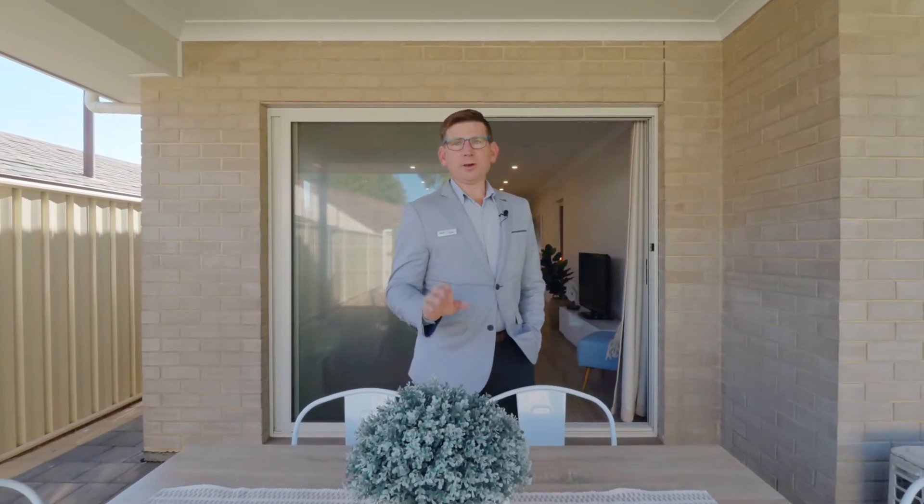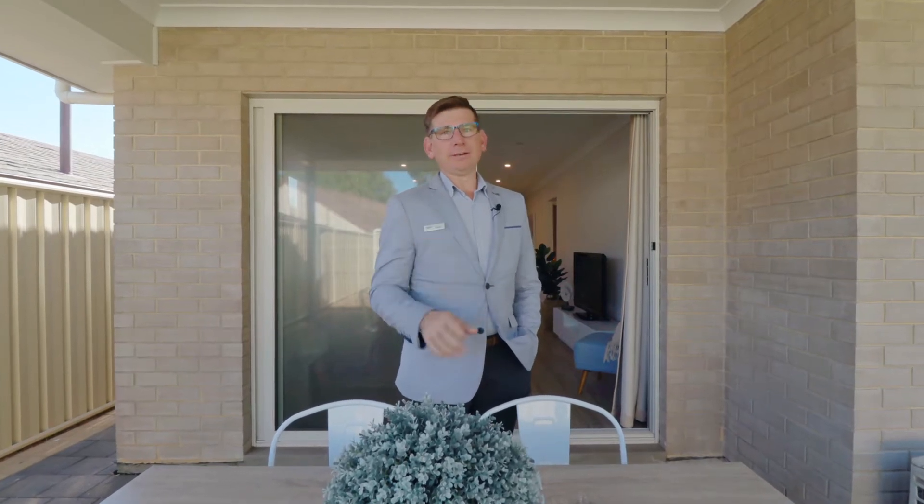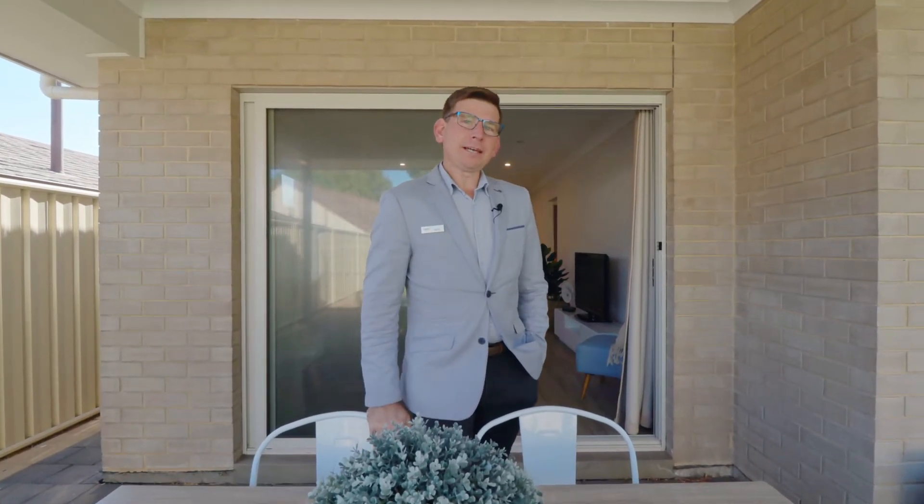So there you have it. It's so rare to get the two living areas, the study, the alfresco, and all the features you get with this home in one package. It's great value and I'm sure you're going to love it. My name's Scott McFarlane from McGann Real Estate — can't wait to see you at the opens.